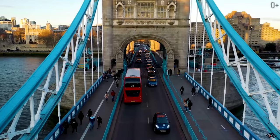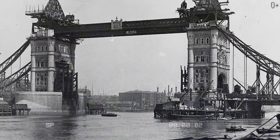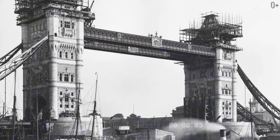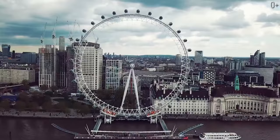Tower Bridge is relatively new since its construction began in 1886 and was finished in 1894. Starting from the second half of the 20th century, Tower Bridge began to be widely recognized around the world and became one of the main symbols of London, alongside Big Ben, Trafalgar Square, and the London Eye.